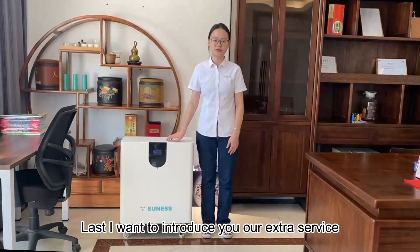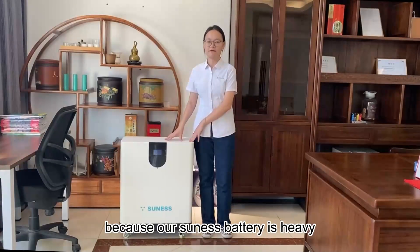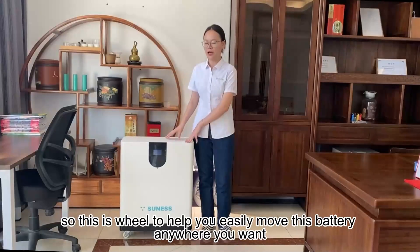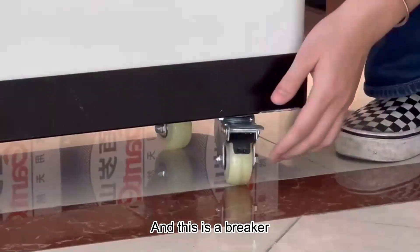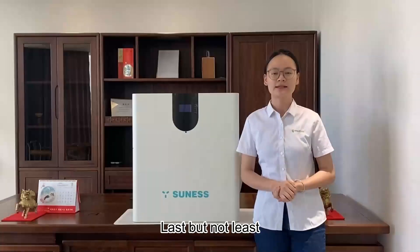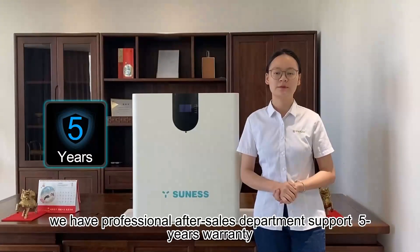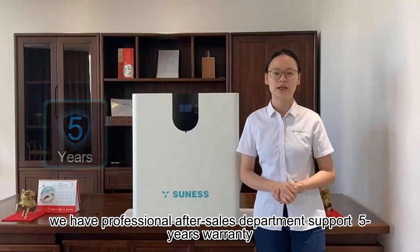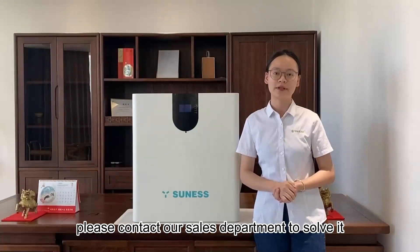Lastly, I want to introduce our extra service. We are aware that our battery is heavy, so we provide a trolley to help you easily move the battery anywhere you want. It has a bracket that can fix the battery securely. Last but not least, we have a professional after-sales department supporting a 5-year warranty. If you have any questions, please contact our sales department to resolve them.